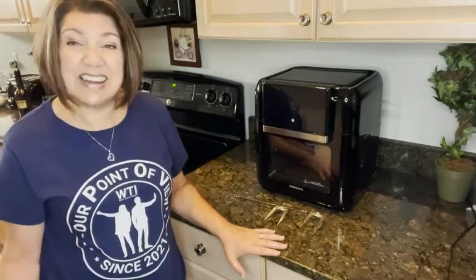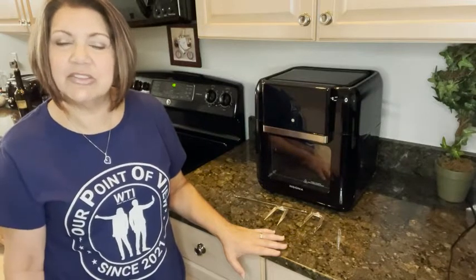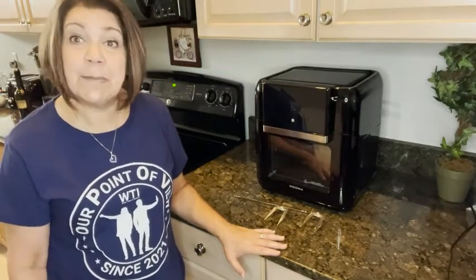I also like the fact that it doesn't make my kitchen as hot. So in the summer when it's kind of hot outside, I can use the air fryer and it won't heat up my house like I used to with my oven.